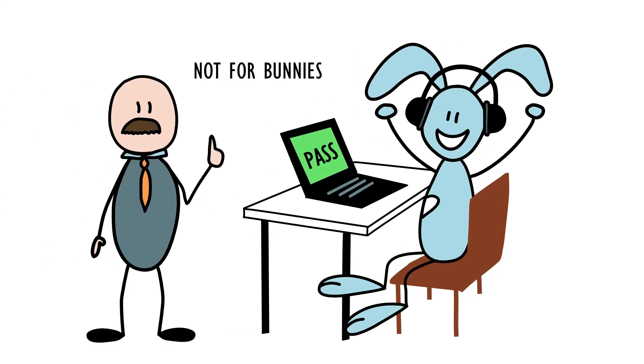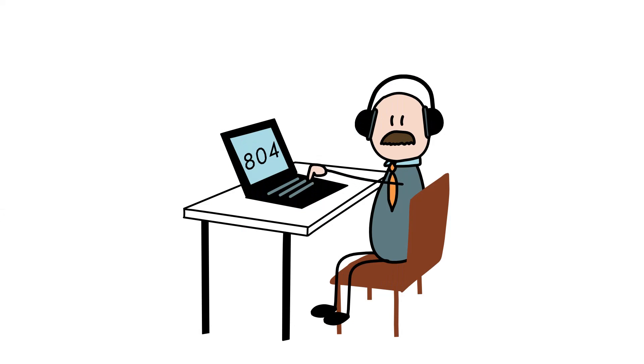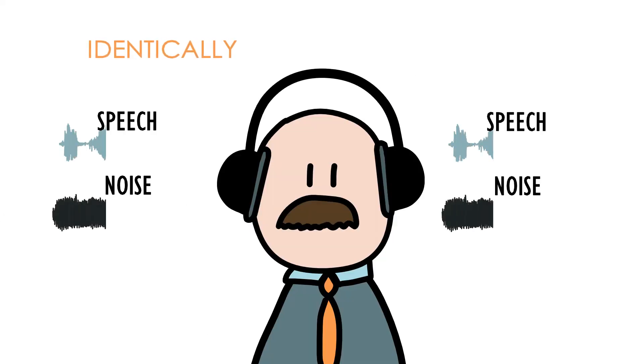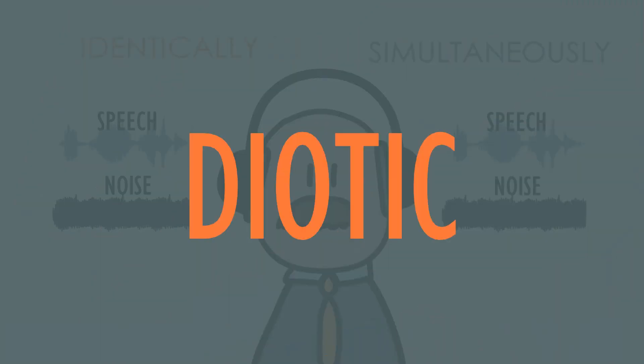Actually, the test is for humans, not for bunnies. In the original test, the speech and noise signals are presented identically and simultaneously to both ears. This is called a diotic presentation.